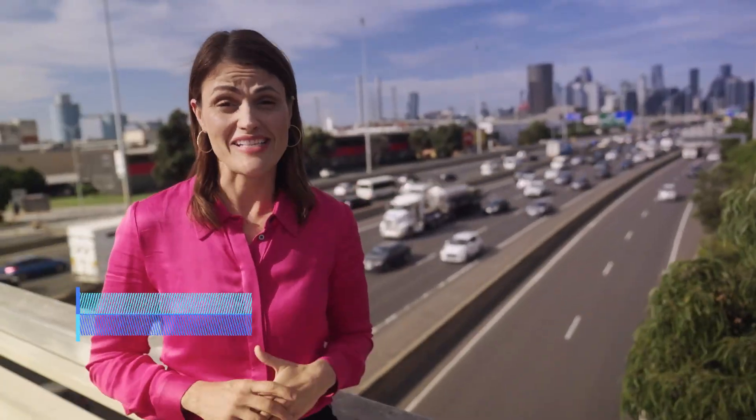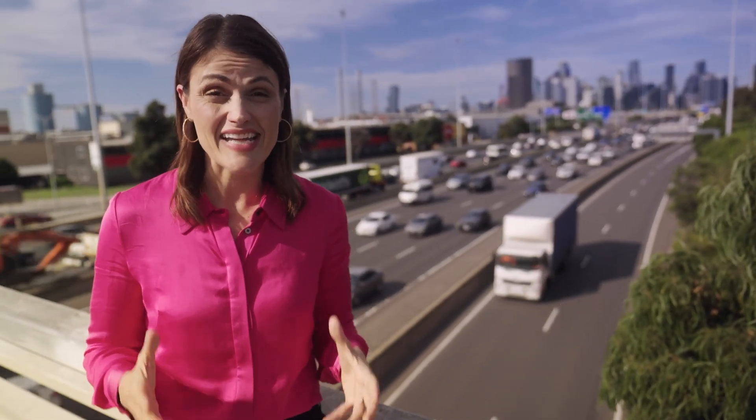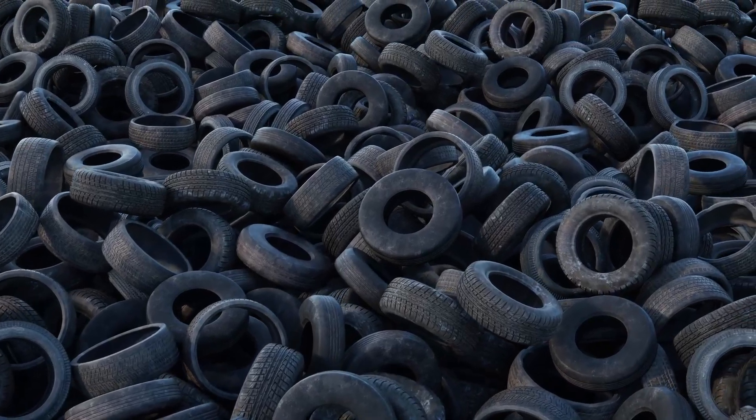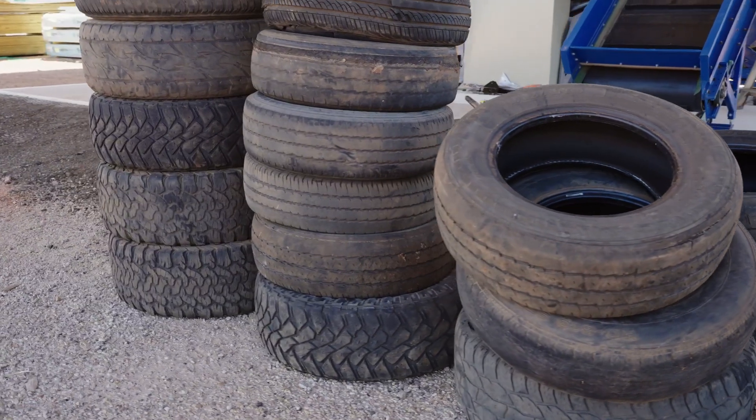Close to 90% of car, bus and truck tyres are recovered in Australia, which sounds fantastic. But the remaining 10% is equal to 5.7 million passenger tyres, and many are still being illegally dumped or end up in landfill.